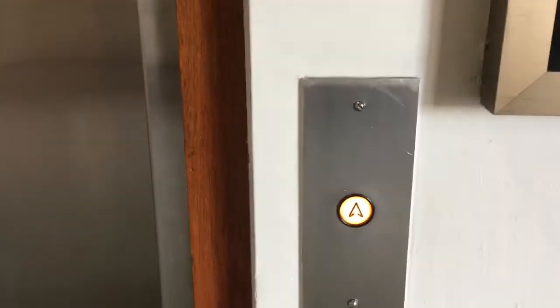This is the elevator at 444 Washington Street in Mubre. It's a Dover.